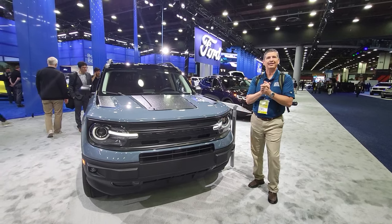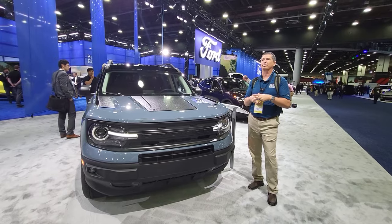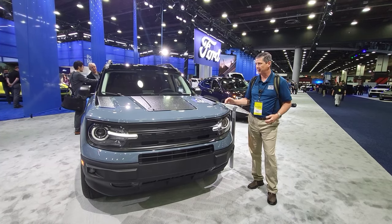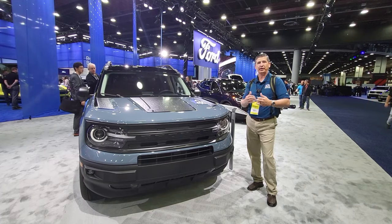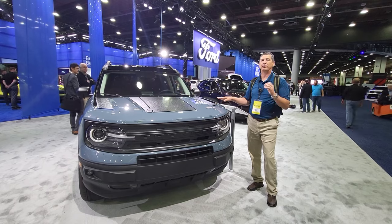Hi everybody, Tim Bartz here at the Detroit Auto Show in Detroit, Michigan. We have some great products here, and we're going to be doing videos on all these different products, starting with this Bronco Sport. This is the Bronco Sport Black Appearance Package, now available to order — it's a late availability, so you have plenty of time to get that order in. Let me tell you, this is very impressive in person.